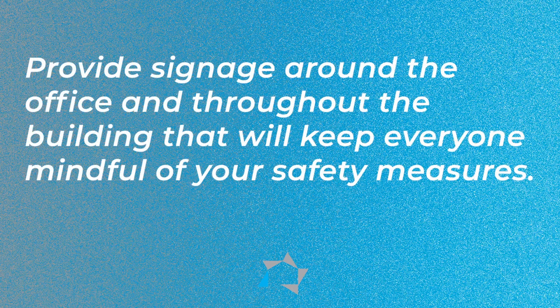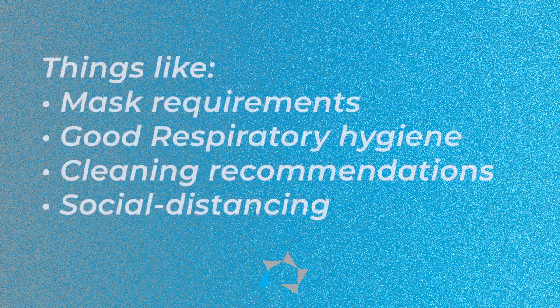Provide signage around the office and throughout the building that will keep everyone mindful of your safety measures — things like mask requirements, good respiratory hygiene, cleaning recommendations, and of course social distancing. The CDC has developed a series of printable materials and posters that you can obtain for use in community settings, like outside of meeting rooms or throughout highly trafficked areas or hallways.